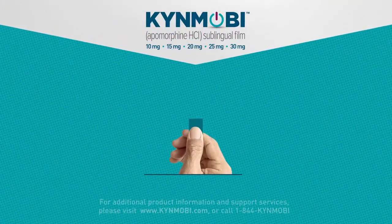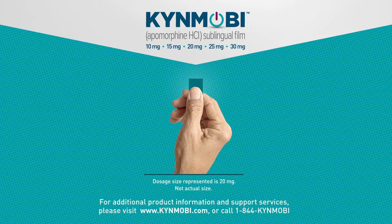We appreciate you joining us today. For additional product information and support services, please visit www.kinmobi.com or call 1-844-KIN-MOBI.